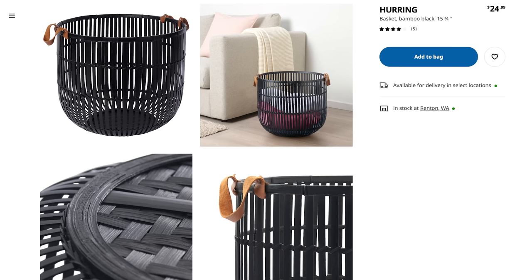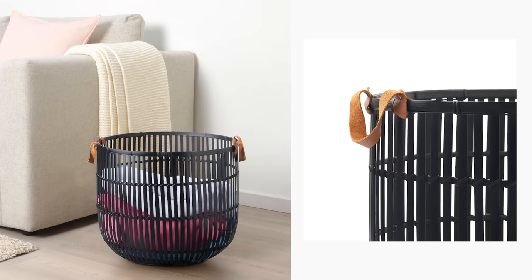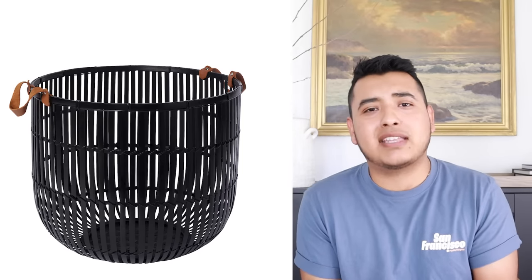This next item is technically not under $20 — I think it's $24.99. It's called the Huring Basket. This bamboo basket is black and has faux leather handles. Very modern. If you have kids you can put toys in there, or put it in the bathroom with some toilet paper and create little moments. You can never go wrong with a modern basket like this.